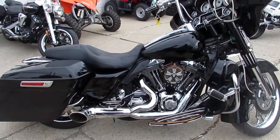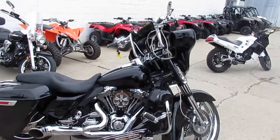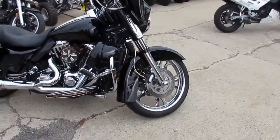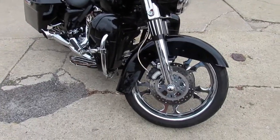It's got the big Freedom exhaust, which sounds great on this thing. This is a must-see — it's got upgraded floorboards, air cleaner, chrome switch housing, and chrome switches.